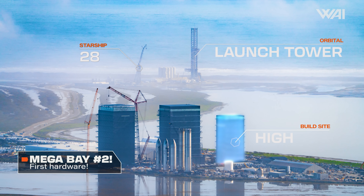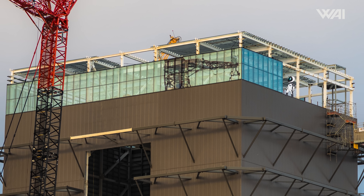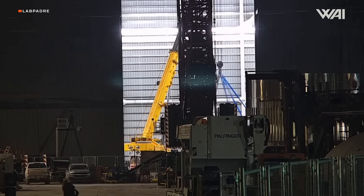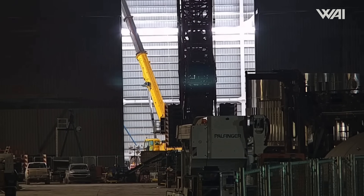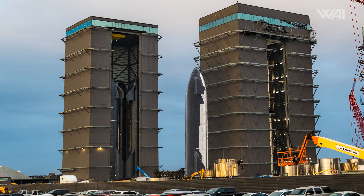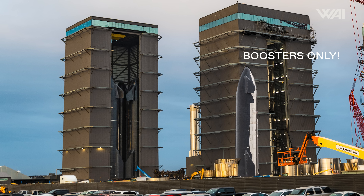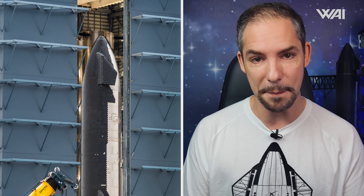Shifting focus to the second Megabay, most of the glass work appears nearly finished — it won't be long before the entire structure is completed. Inside, a notable development is the arrival of the white engine installation stand. Initially we assumed it would be used in the high bay, but it now seems destined for ship engine installations in the Megabay. That's right — we may actually see ships in the Megabay in the near future. That is a new one.